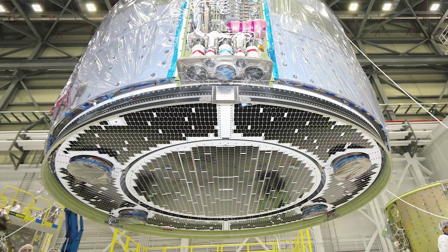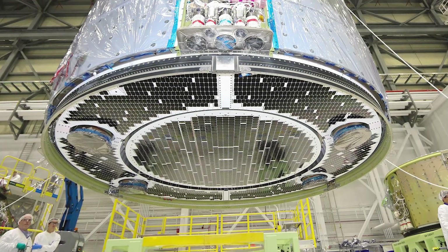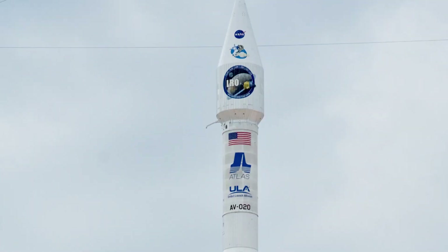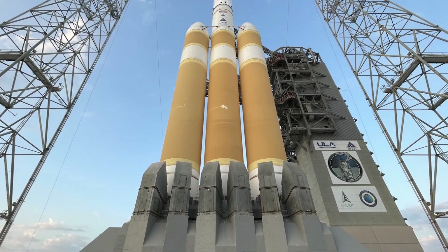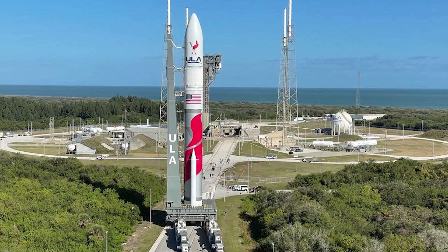Let's not forget about the Starliner's versatility when it comes to launch vehicles. This spacecraft is compatible with a whole roster of rockets, including the Atlas V, Delta IV, Falcon 9, and Vulcan Centaur — talk about keeping your options open.